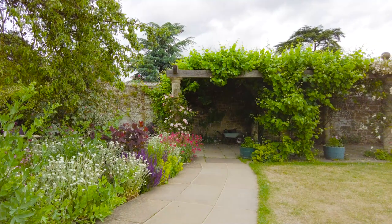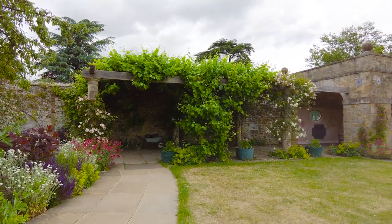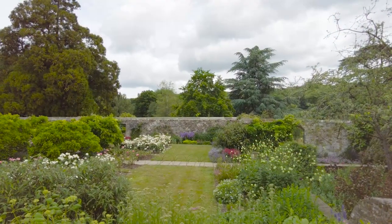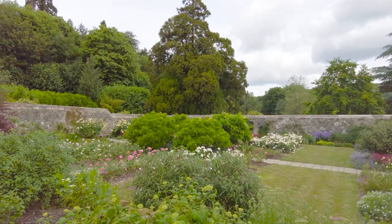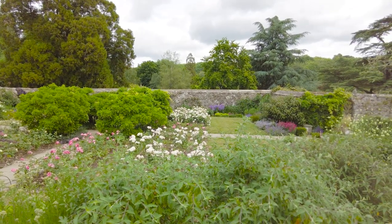We have now stumbled upon the Marlborough Pavilion. As you may know, Winston Churchill was descended from the Dukes of Marlborough, and he was born at the family seat of Blenheim Palace. When you consider that, Chartwell is much more homely. One thing you'll notice about Chartwell is that it rises and falls — you'll see more of that as we explore.